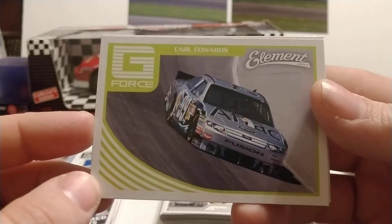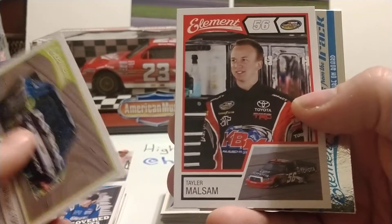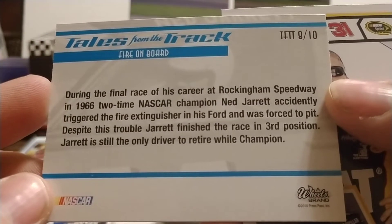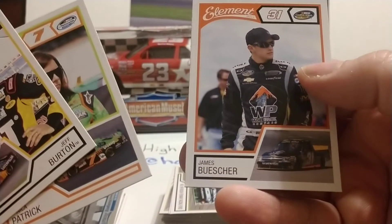We know other card companies over the years have had issues with centering. Carl Edwards, Jimmie Johnson, and SHR Dream Team with Stewart and Newman. Two more packs to go — we still could pull another Chase Elliott rookie. We have another Carl Edwards, Taylor Malsam, former Truck Series developmental driver for Kyle Busch Motorsports. Then Tales from the Track 'Fire on Board' featuring Ned Jarrett — I believe that's 1964 at Riverside. Jeff Burton, Danica Patrick — first time we've seen her — and James Buescher, former Truck Series champion and cousin of Roush Racing driver Chris Buescher.